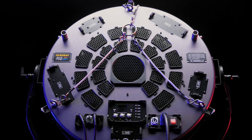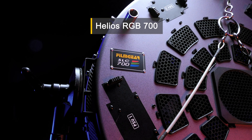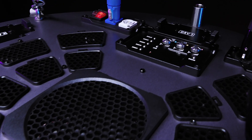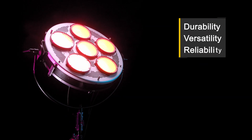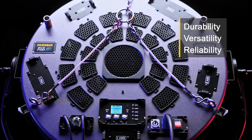Introducing the first RGB space light engineered by FilmGear. Inspired by our award-winning bi-color Helios series, the Helios RGB 700 embodies our vision for the future of LED space lights. Pioneered for astonishing durability, versatility, and reliability.